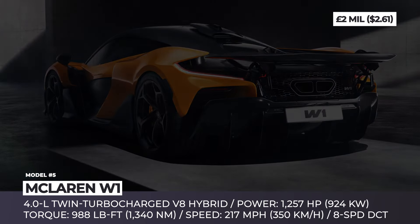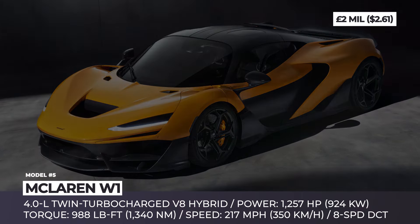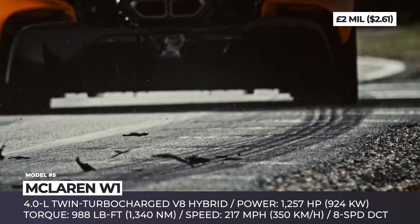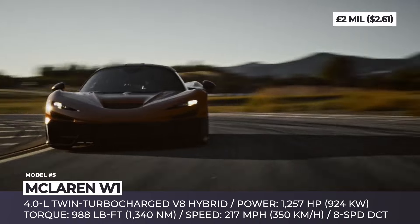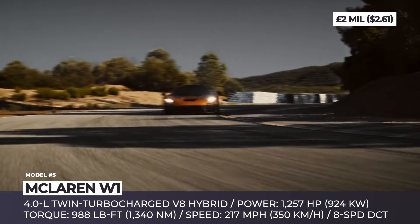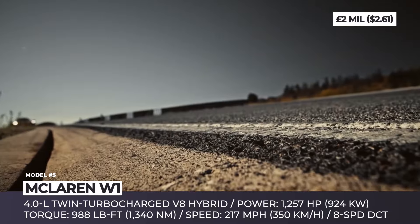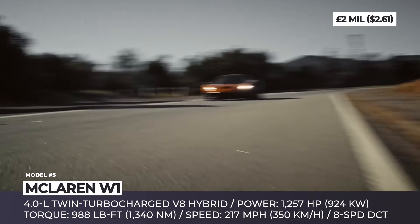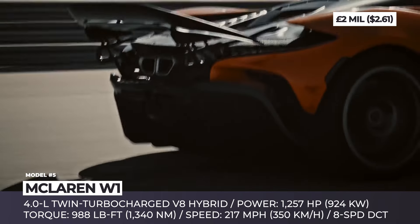With the combined output of 1,275 horsepower and 988 pound-feet of torque, the newcomer boasts a 217 mile-per-hour top speed and a 2.7-second record for the 0-60 mph sprint. To achieve stellar track capabilities, the W1 received a lightweight chassis and a Formula 1-inspired aerodynamic kit that ensures up to 2,205 pounds of downforce.